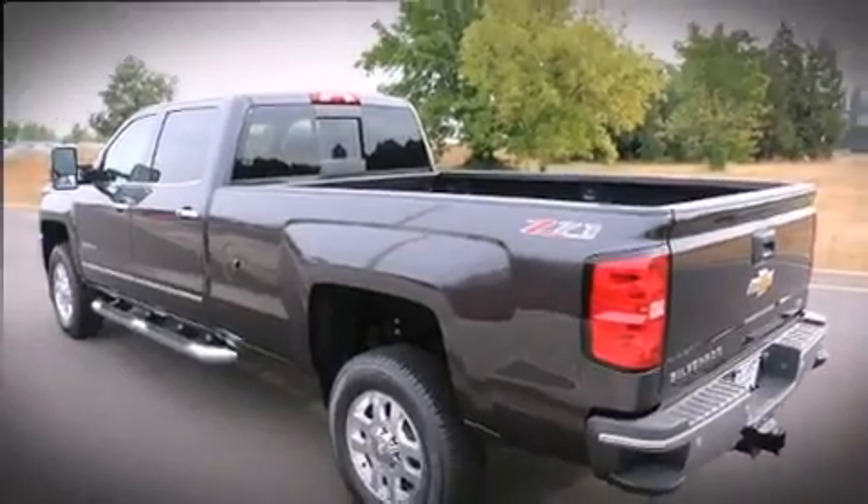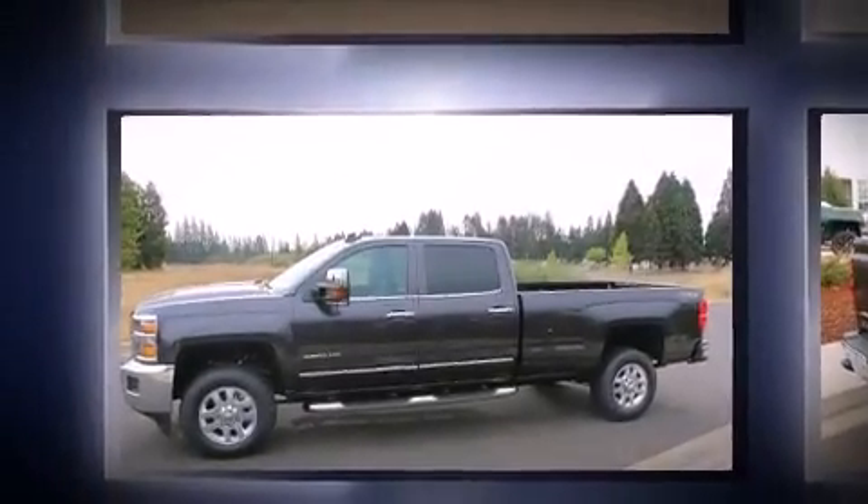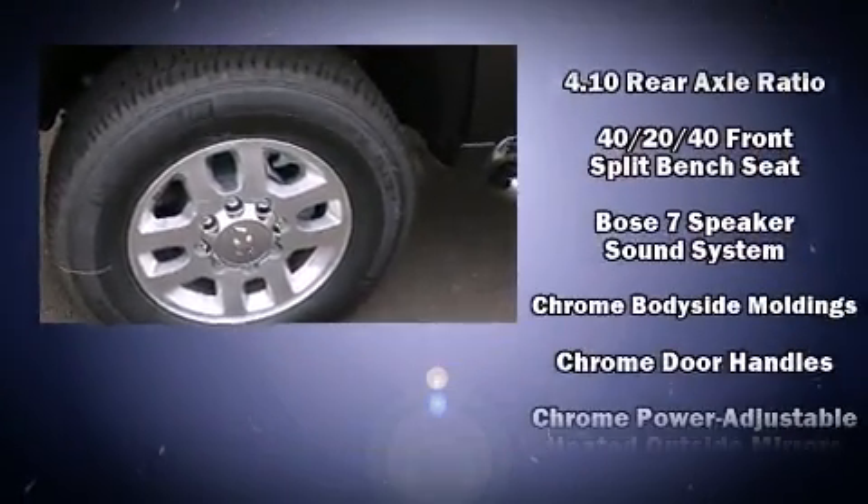A wealth of standard features mean that you no longer have to sacrifice. Like heated seats, a built-in garage door transmitter, a power seat, front dual-zone air conditioning, skid plates, adjustable pedals, and leather upholstery.